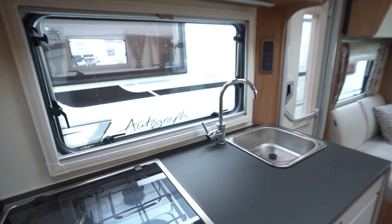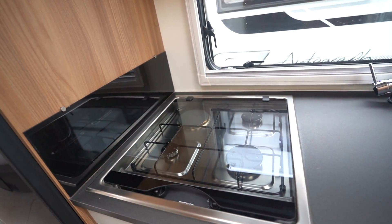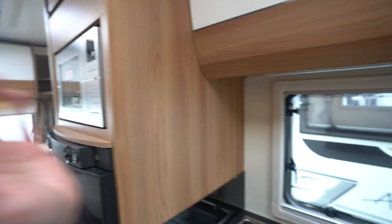Into the kitchen — it's a full appliance kitchen. You've got your sink, a three-burner gas hob with an electric cooking plate, oven and grill, three-way fridge freezer, and your microwave. So everything you need there.